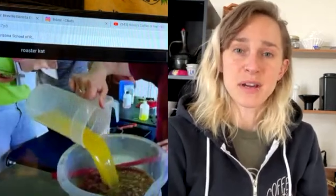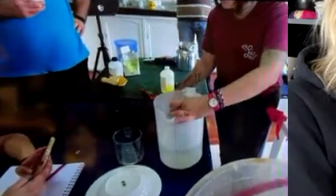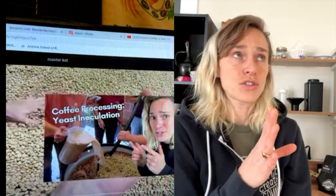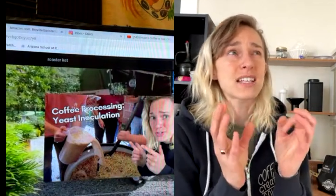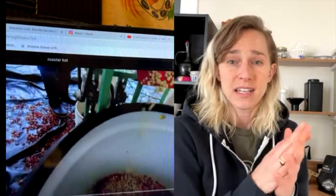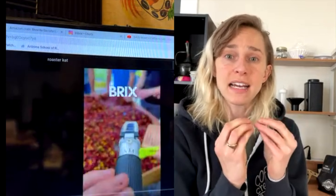We're waking up the yeast right there. We add orange juice, and the reason we add orange juice is actually to minimize the fermentation. This is adding the orange juice — it's a juice from a citrus fruit called limon mandarina, which is a Colombian citrus fruit that's super, super high acidic.